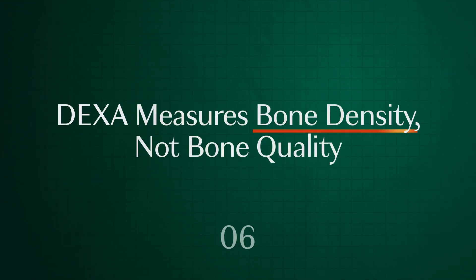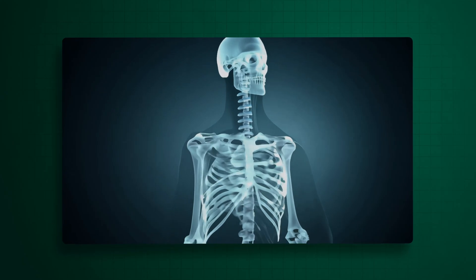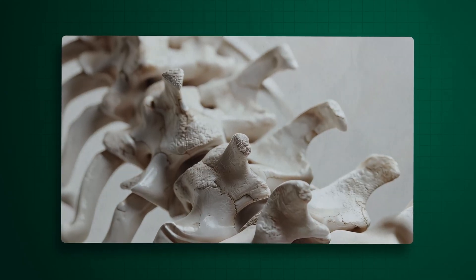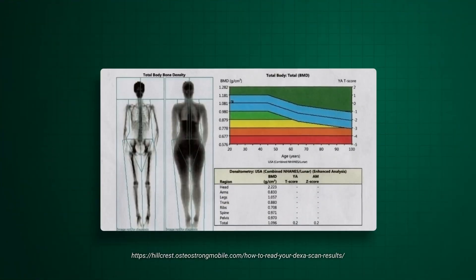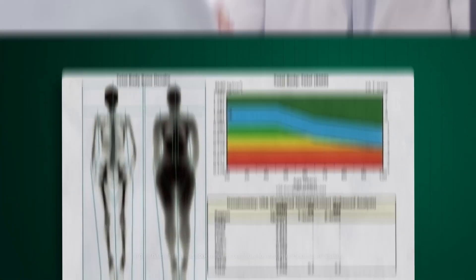Here's something most people don't know about DEXA machines: DEXA measures bone density, not quality. Bone density can be a good estimate for bone quality most of the time, but unfortunately there are still times when even bone with good density fractures due to low quality. That's why some DEXA clinics have an added bone quality measurement called TBS — or trabecular bone score. It's exactly the same DEXA machine but with software added to calculate the quality. If you have a choice, use a clinic that has TBS to get your bone quality measure as well.